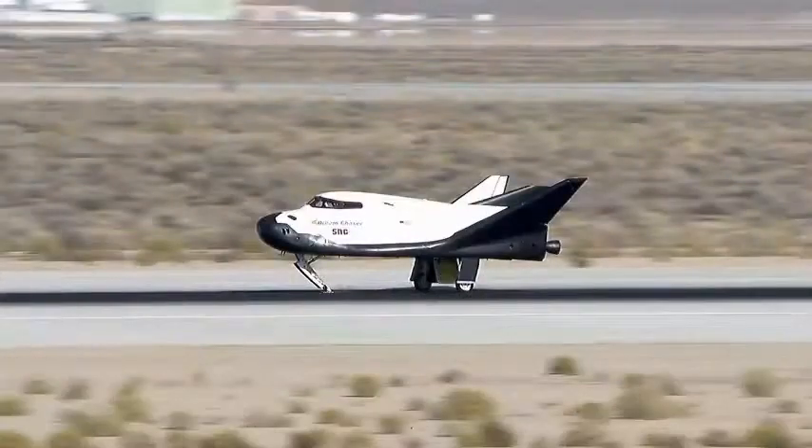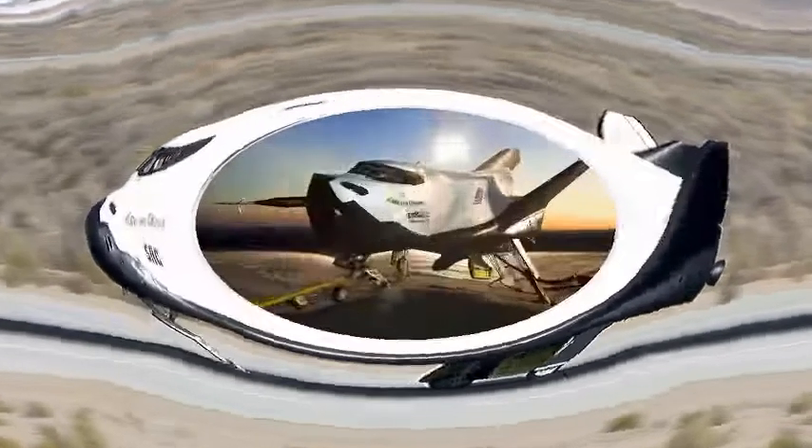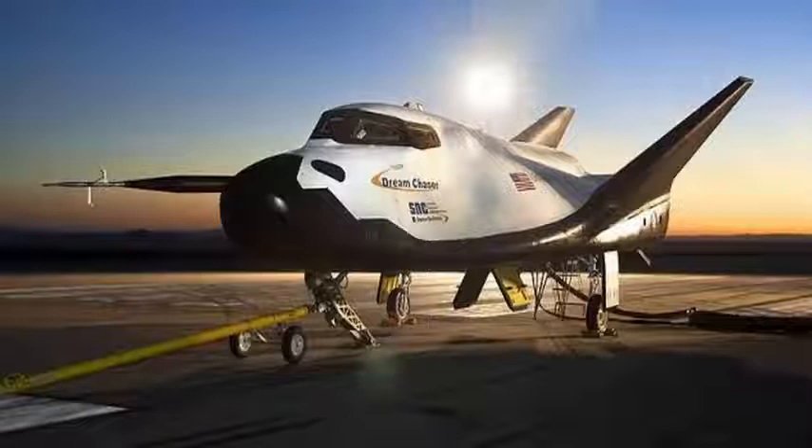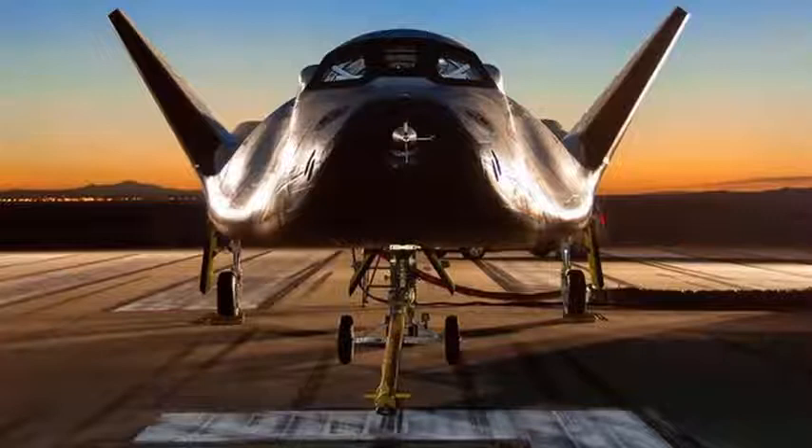Dream Chaser was lifted by a helicopter and flown to more than 10,000 feet — 3,000 meters — before being released. It flew with the same final approach and the same landing profile as if it were returning from the ISS.